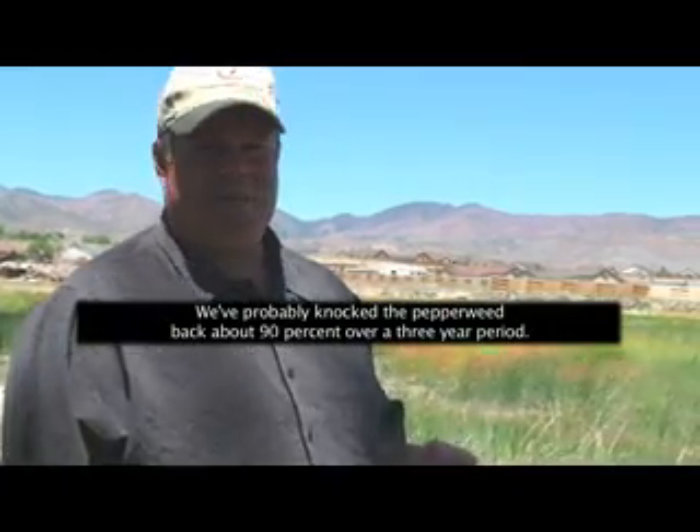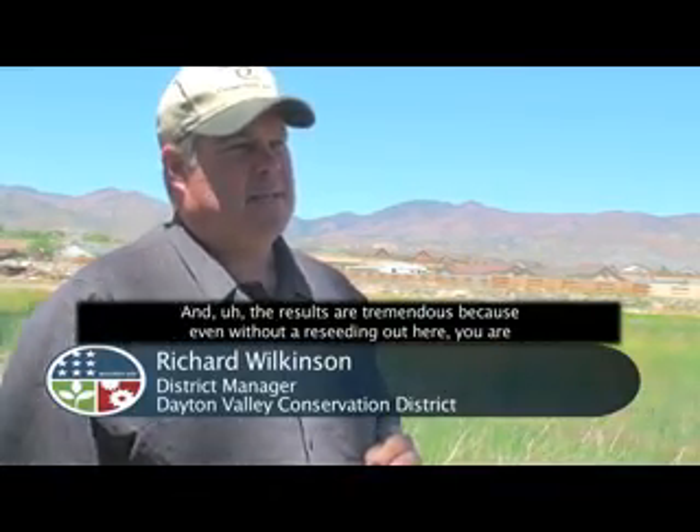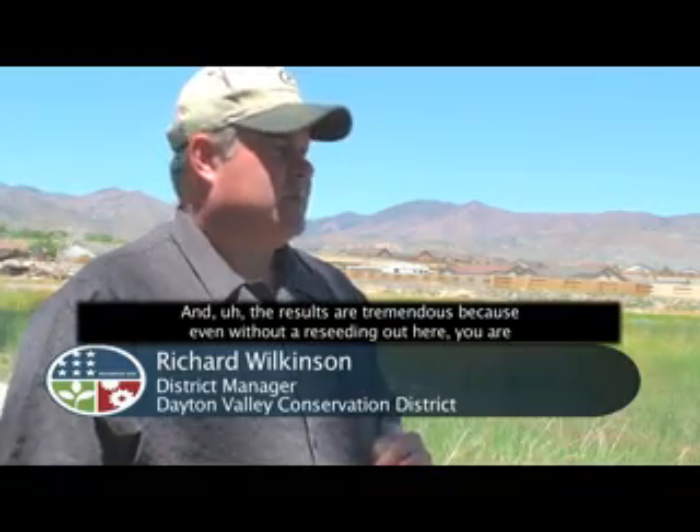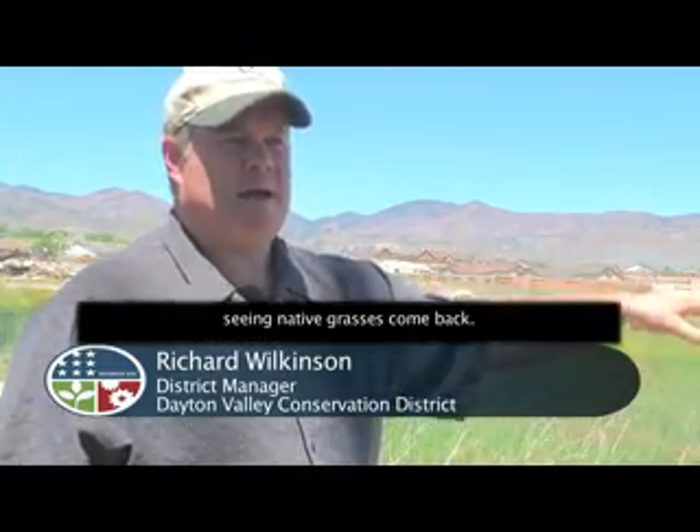We've probably knocked the perennial pepperweed back about 90 percent over a three-year period. And the results are tremendous because even without reseeding out here you're seeing native grasses come back.